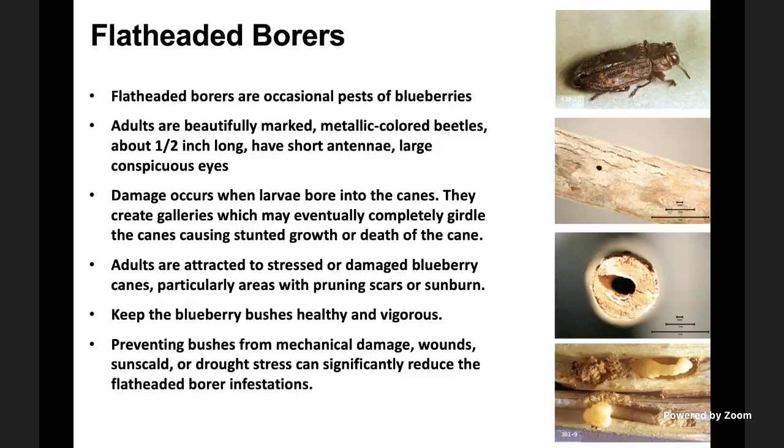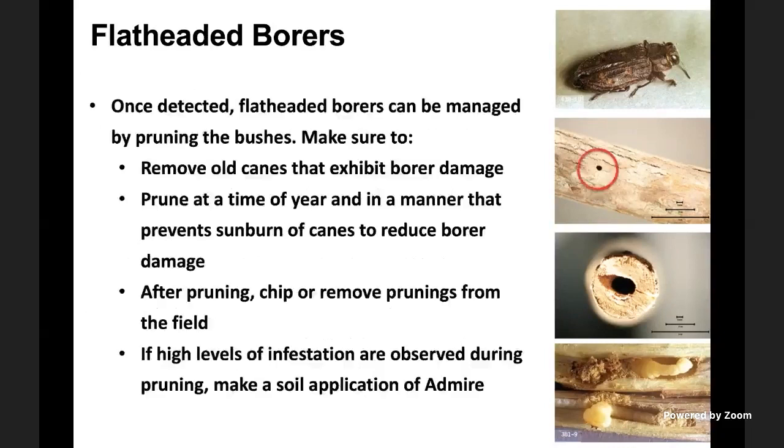Keeping your blueberries healthy and vigorous, and preventing bushes from mechanical damage, wounds, sunscald, or drought stress can significantly reduce damage from flat-headed borers. Once infestation is detected, manage by pruning bushes and removing old canes that exhibit borer damage. Prune at a time and in a manner that prevents sunburn to reduce further plant vulnerability. After pruning, chip or remove prunings from the field. If high levels of infestation are observed, an application of Admire with irrigation through soil will be helpful in controlling flat-headed borers.